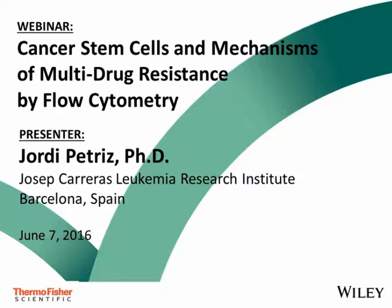Hello and welcome. I'm Gwen Taylor, Senior Developmental Editor with Current Protocols at John Wiley & Sons, and I'm delighted to introduce today's webinar titled Cancer Stem Cells and Mechanisms of Multidrug Resistance by Flow Cytometry. This webinar is being co-sponsored by Current Protocols and Thermo Fisher Scientific.